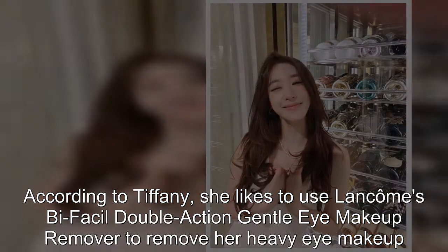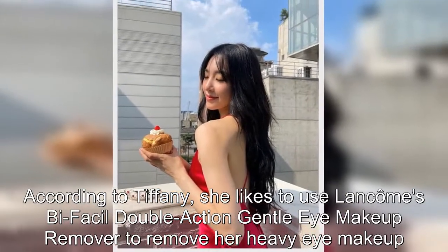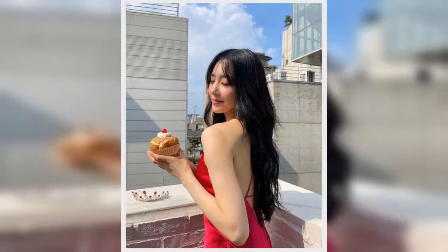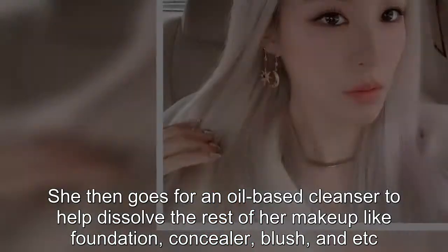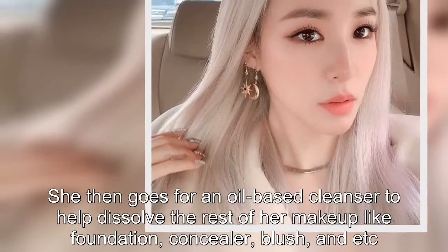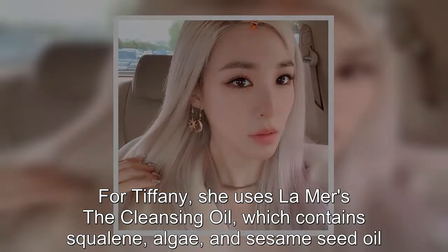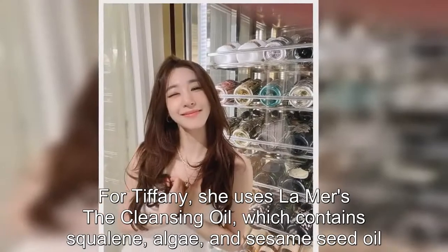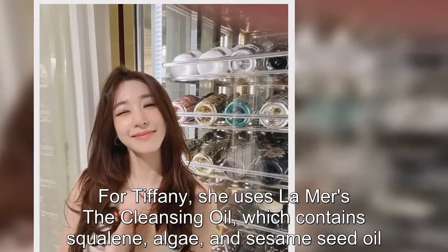Before beginning her routine, Tiffany makes sure to cleanse her face and remove all of her makeup. She likes to use Lancôme Bi-Facil double action gentle eye makeup remover for her heavy eye makeup. She then uses an oil-based cleanser to dissolve the rest of her makeup — like foundation, concealer, and blush. For this, Tiffany uses L'Amour's The Cleansing Oil, which contains squalene, algae, and sesame seed oil.